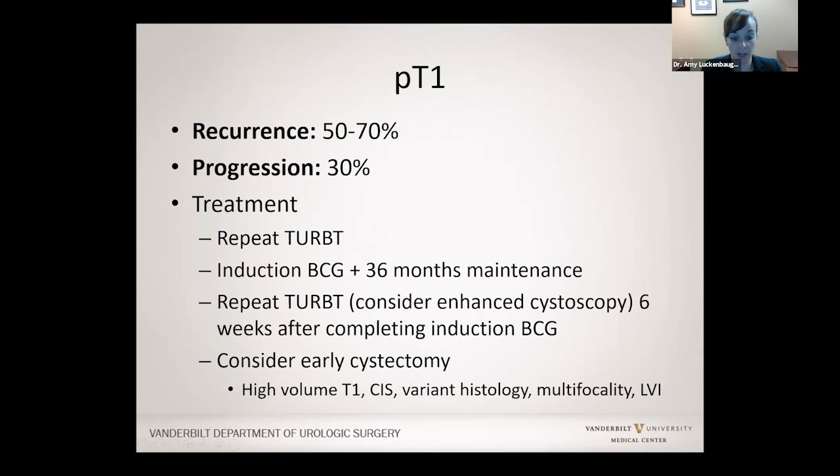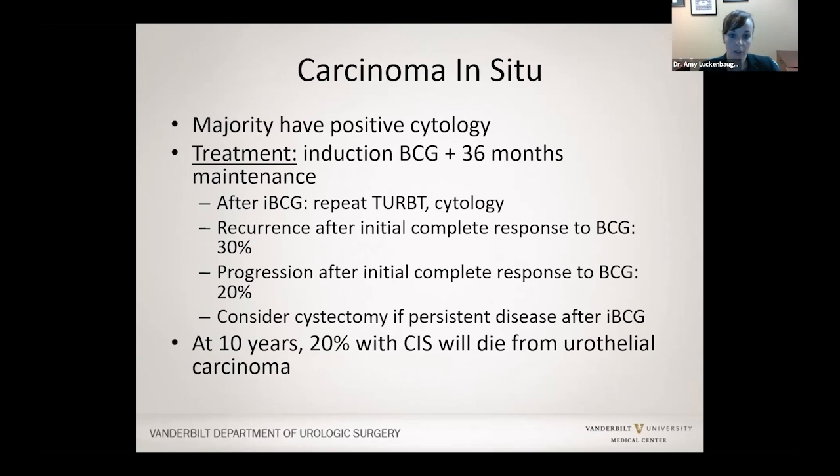Carcinoma in situ is high grade cancer growing on the lining in a larger sheet. It usually shows up in cytology — the cells sent from the urine sample without biopsy. For this type of cancer, we treat it as high risk: induction BCG for six treatments and then three years total. Ten years after diagnosis with carcinoma in situ, about 20% of people could still die from bladder cancer, which is why we are so aggressive about three years of BCG.